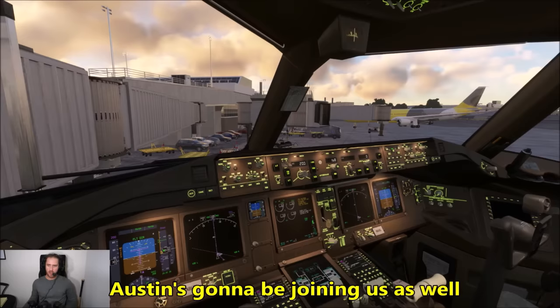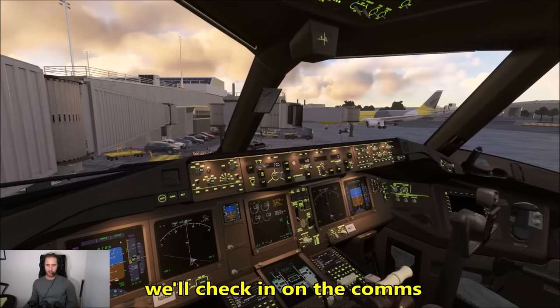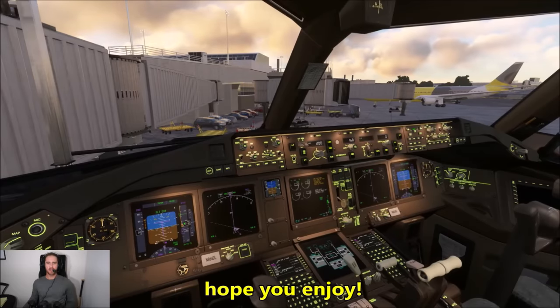Austin is going to be joining us as well — he's going to be nearby in an Airbus A330. That might be him over there, but we'll check in on the comms with him shortly. We're going to call for clearance in just a moment, and we'll be on our way to Atlanta. Thanks for watching the video, hope you enjoy.